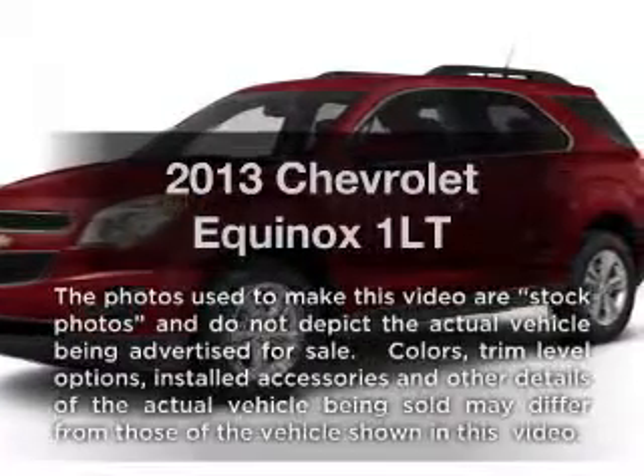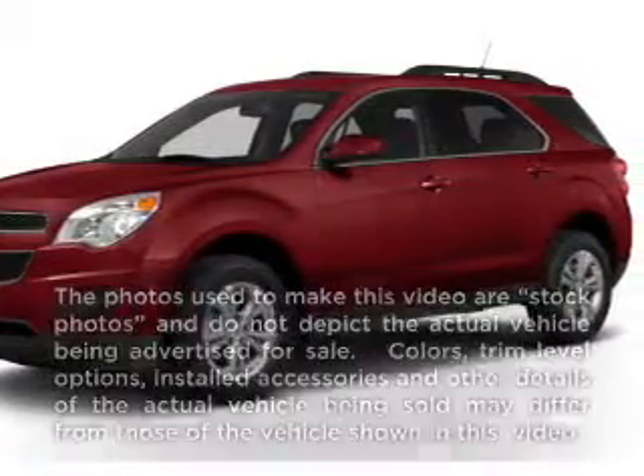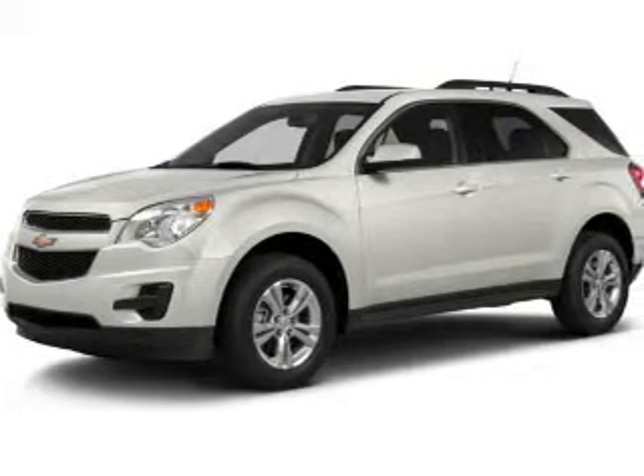Get noticed in this 2013 Chevrolet Equinox. Travel the roads in style and comfort in this great vehicle.